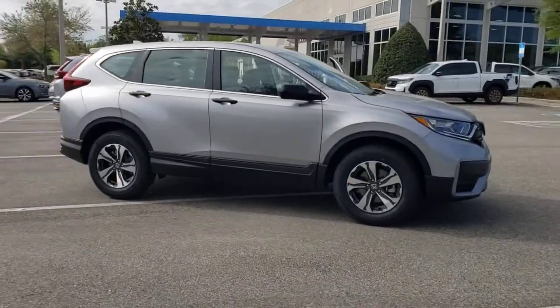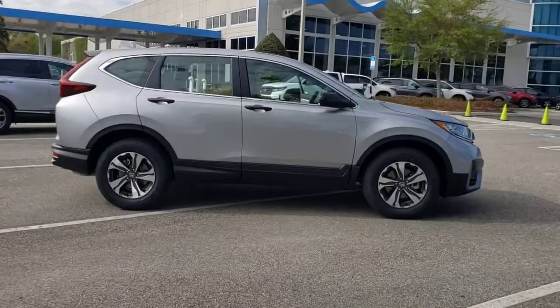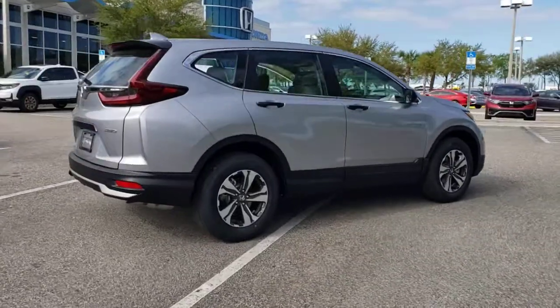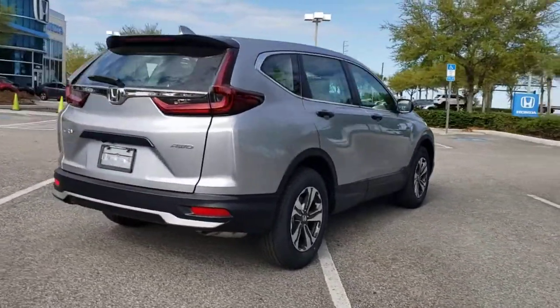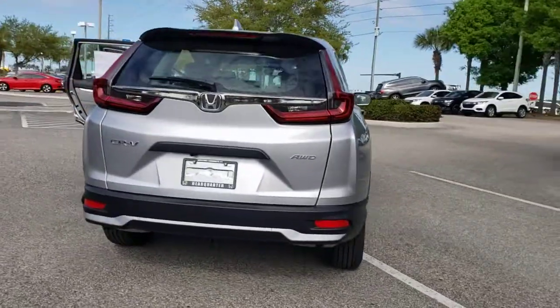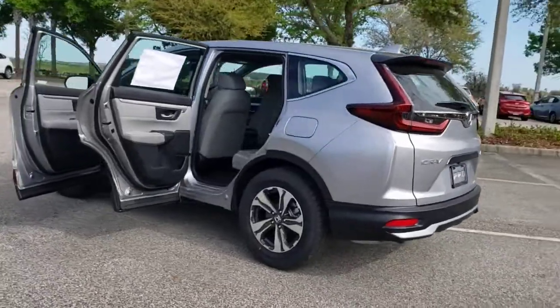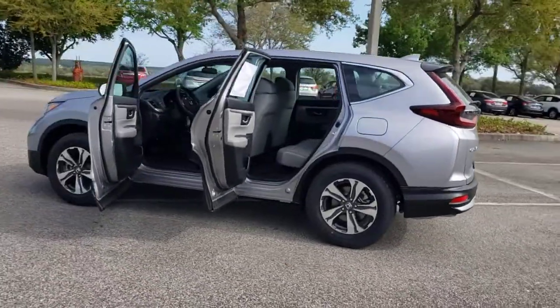Looking for your dream car? It could be the 2021 Honda CR-V. Take a closer look at this stylish and up-for-anything CR-V. Its innovative design, premium feel, all-weather capability, and advanced safety and connectivity technology sets the standard for small SUVs and crossovers.